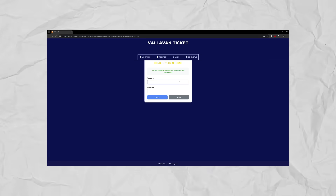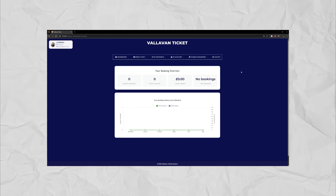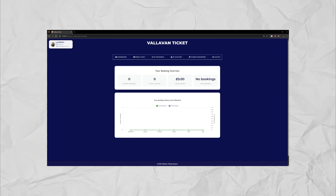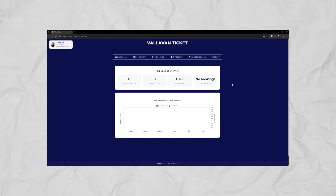Now we're going to log in. We have now logged in. On the left, we see our profile and we're a customer user — this shows we're logged in. We have no bookings because no bookings have been made.